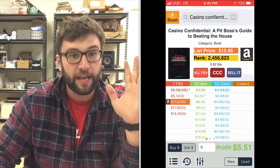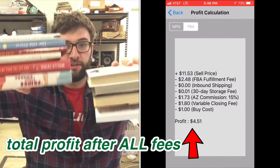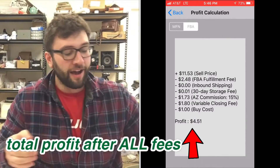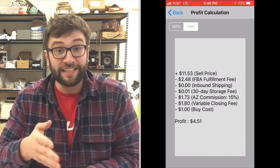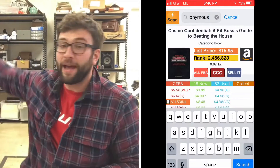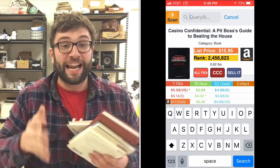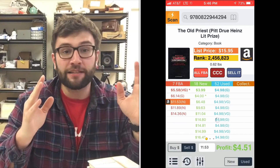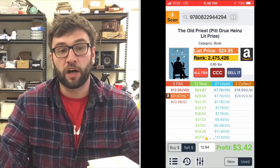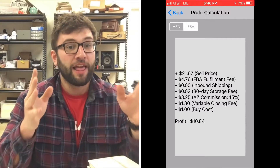You might ask: what about shipping? Here is the beauty of Amazon FBA. All these books I have — I'm not going to store them here. Everything that I sell on Amazon is stored at Amazon. So they handle the shipping, they pay all that, and what I pay is an FBA fee. So when you see those profit analysis screenshots showing how much the book is worth, the FBA fees shown — that's everything I'm paying.